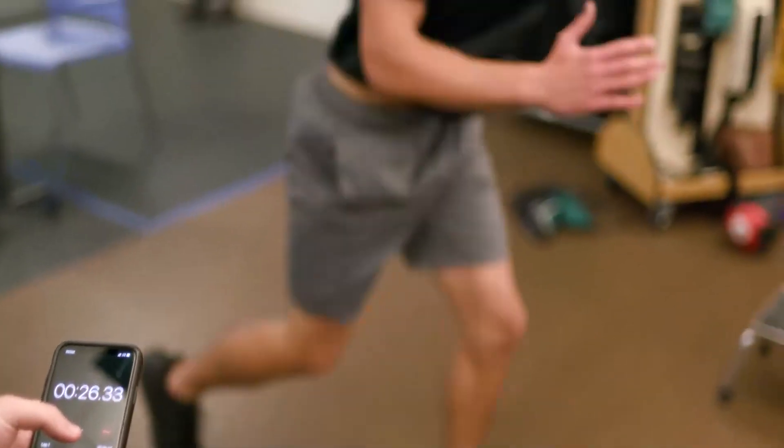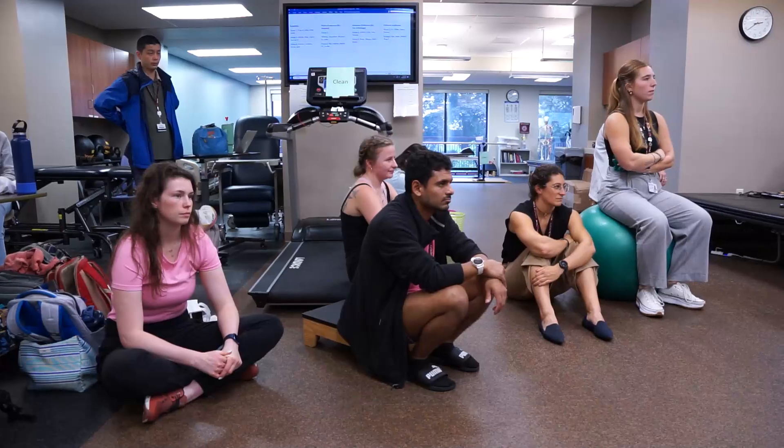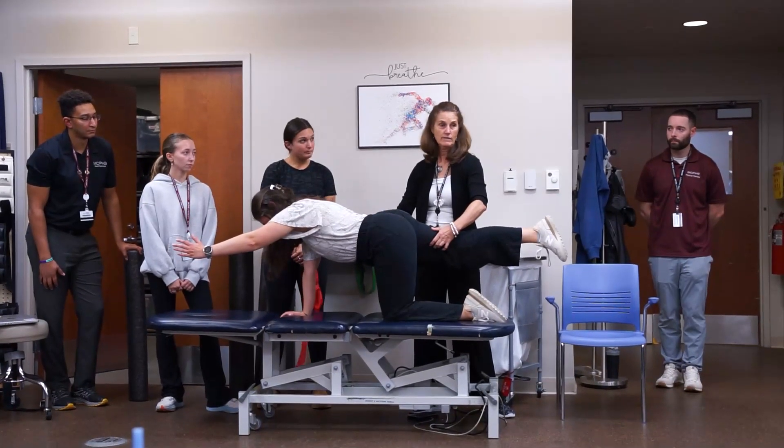The thing that sets our program apart — and what I love most about being here — is our student body. We facilitate an environment and culture where students come together as a team, supporting one another and staying curious and passionate about their future careers. They work so well together and create a classroom environment that's just a lot of fun.